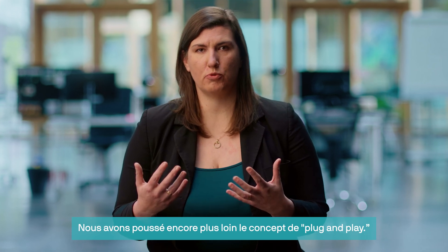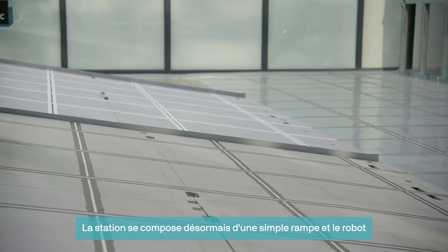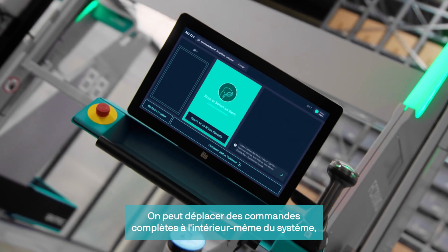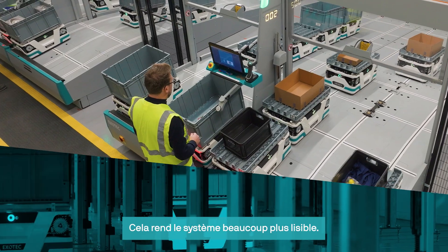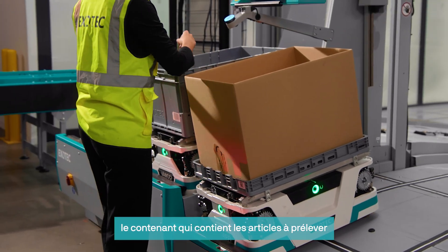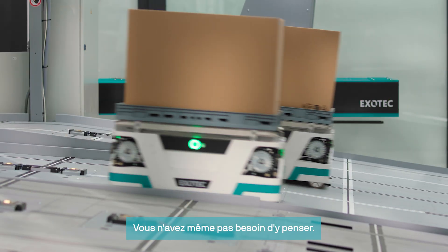On a poussé encore plus loin le concept du plug and play. You can deploy it twice as fast because you have fewer things to deploy. The station is a simple ramp — the robot goes up on the ramp, goes down, and that's it. We are able to move complete orders inside the system, which allows us to completely eliminate the use of conveyors. Therefore, this makes your system way more readable. You just pick and put it in the final container that will be sent to your client. You don't even need to think about it.